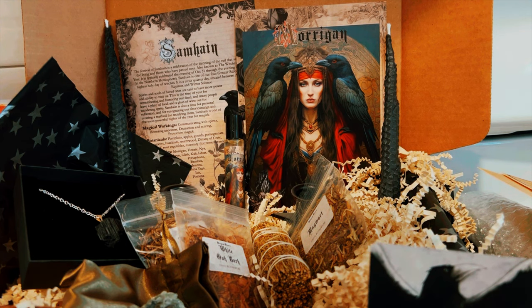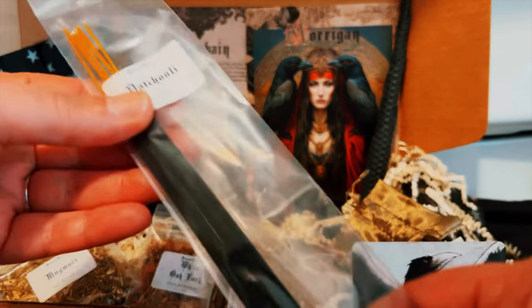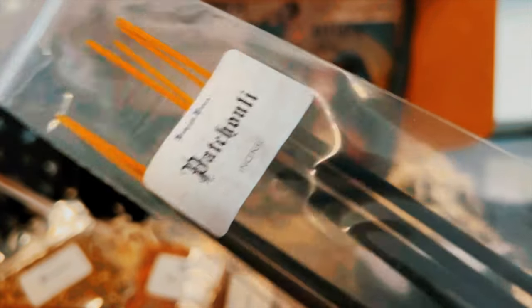There's one more item — we have some patchouli incense. I love patchouli, and it smells wonderful.